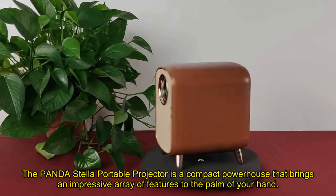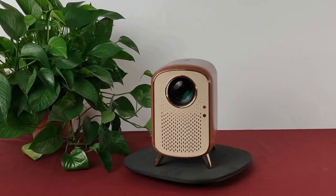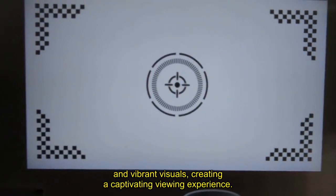The Panda Stella Portable Projector is a compact powerhouse that brings an impressive array of features to the palm of your hand. With a staggering 8,000 lumens, this mini projector ensures bright and vibrant visuals, creating a captivating viewing experience.